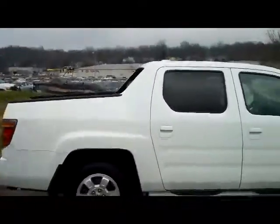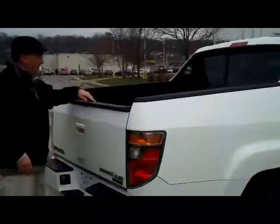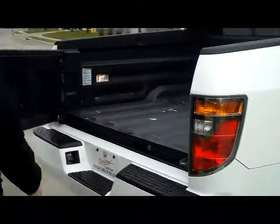You have the solar ray tinted glass, rear window defrost, and your standard 4.5-foot box with a typical fold-down tailgate for the truck. It will also open up where it gives you access to the cargo space underneath.